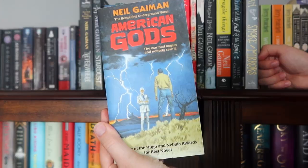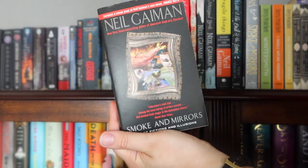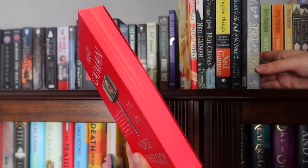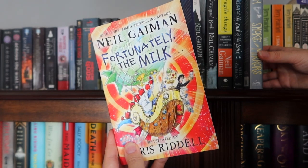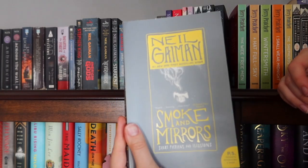Here are all the Gaimans: American Gods, Neverwhere, Stardust, Smoke and Mirrors, The Ocean at the End of the Lane, another copy of Smoke and Mirrors, Trigger Warning, Anansi Boys, Stardust, Special Edition of Norse Mythology, Fortunately the Milk, Coraline, The Graveyard Book, Fragile Things, The Ocean at the End of the Lane, and another copy of Smoke and Mirrors.